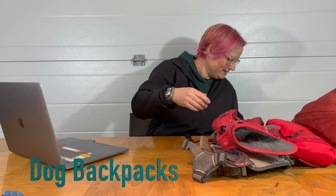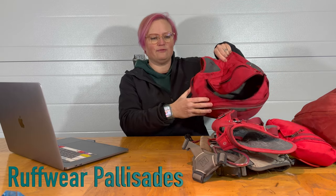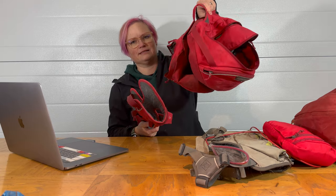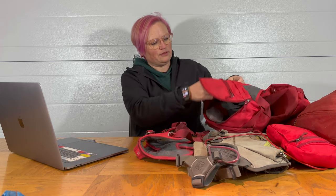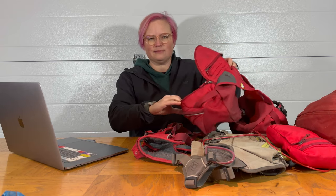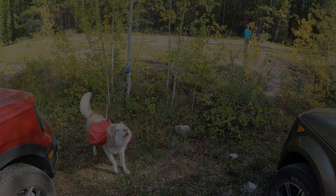Our favorite backpacking pack is the Palisades Pack by Ruff Wear. It's got a separate harness and pack system so that if your dog has to get through something really skinny, or needs to get over something he can't do with the pack on, you can take the pack right off. It also has compartments for a bladder and giant zip compartments.